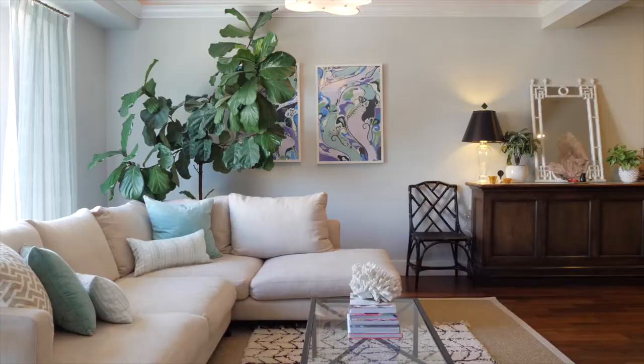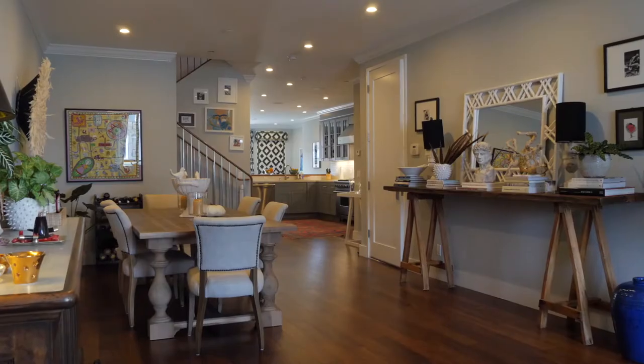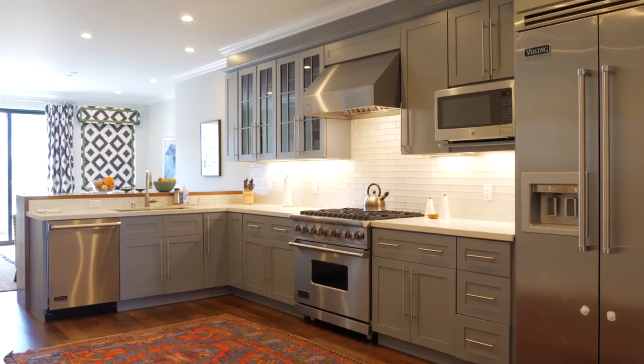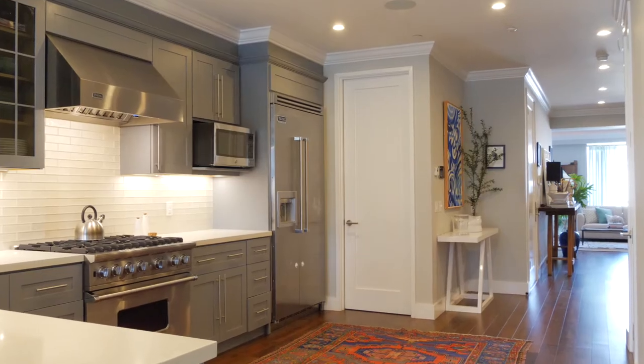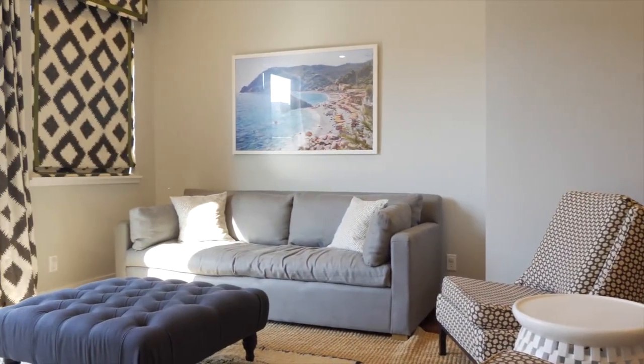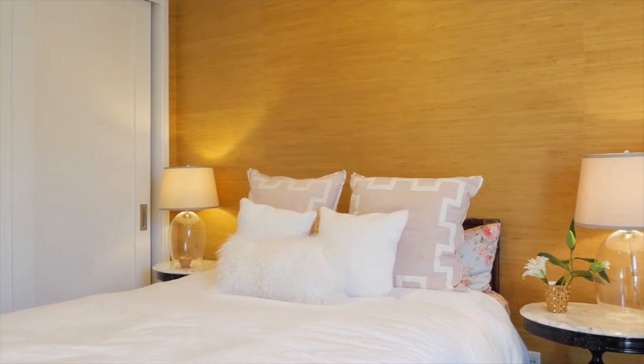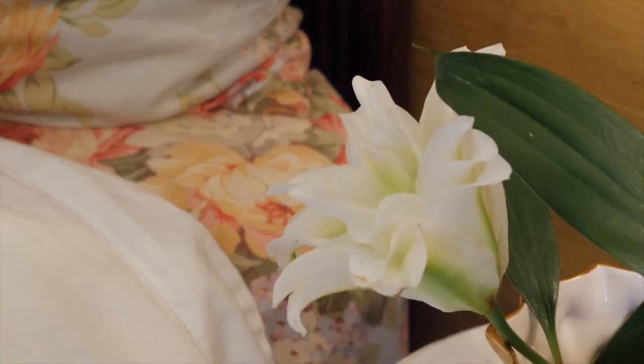I told you this place was designed to the nines — that'll become very apparent. But let's talk about something more practical: layout. We're on the first floor where you've got a formal living room, dining room, big open kitchen, as well as a second family room. On top of that, you've got your fourth bedroom and a bathroom — perfect for a guest room or an office if you don't need all four bedrooms.